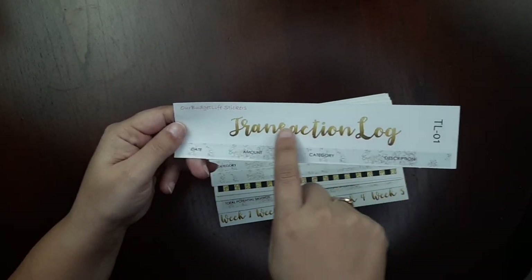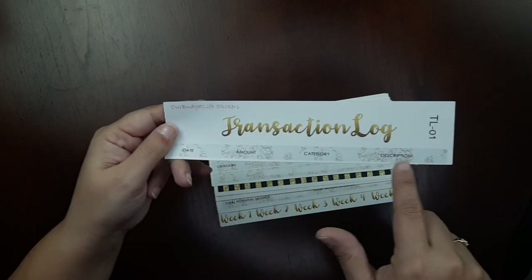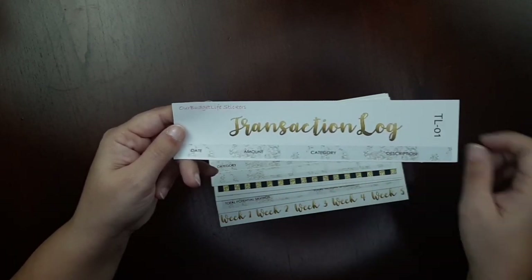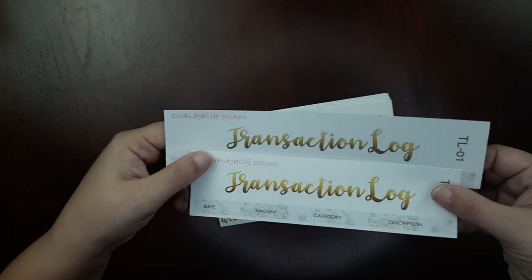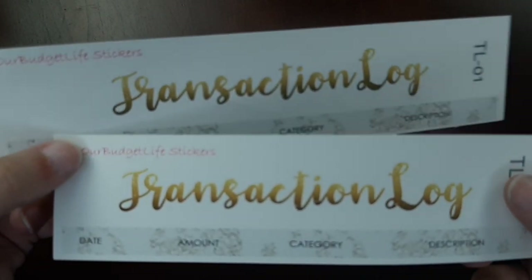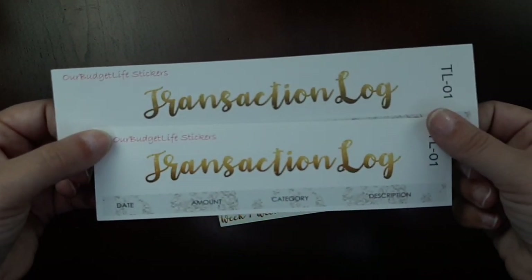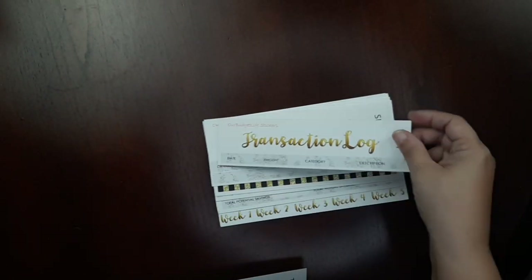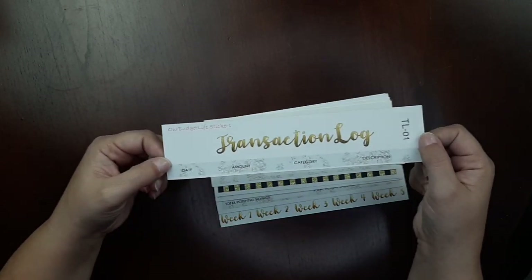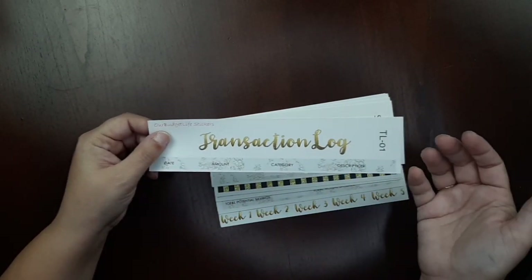This is the premium matte paper I got and the vibrancy you get from this paper is amazing. Let me show you a quick difference: here is the old paper — you can see the coloring is dull. This is supposed to be a gold glittery pattern and this is supposed to be a crystal background with little diamonds, but you can see the difference in vibrancy. It is such a huge difference, so I'm happy I went ahead and ordered that.